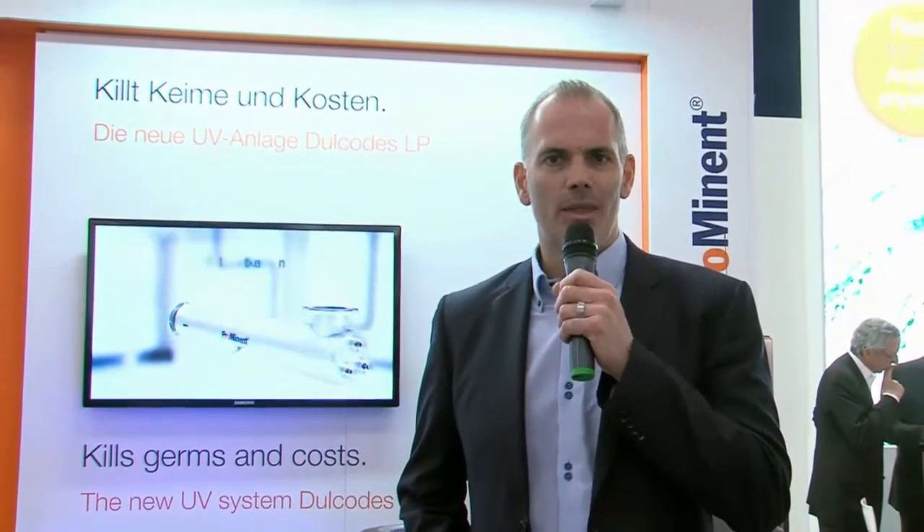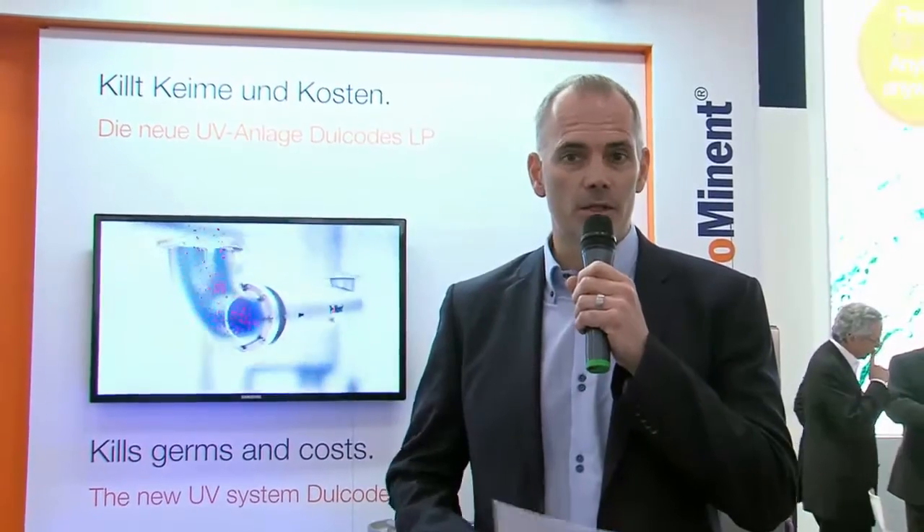Good morning, ladies and gentlemen. It's 10:30 on Tuesday. Welcome to our live stream directly from our booth in Munich at the IFAD exhibition. We will show you in the next couple of minutes a unique system and a worldwide innovation.